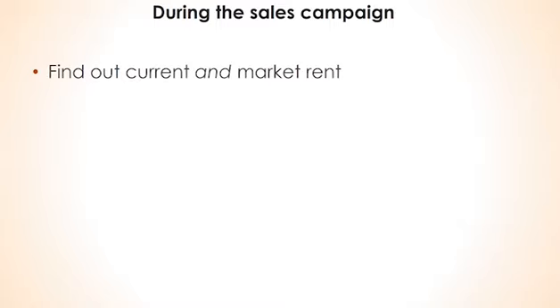So ensure you do the following during the sales campaign. If the property has been tenanted, find out from the agent the level of the most recent rental payments. Also, what they think the property should lease for in the current market. But don't just accept the vendor's agent rental assessment — sadly, they are often inflated by 10% or so.